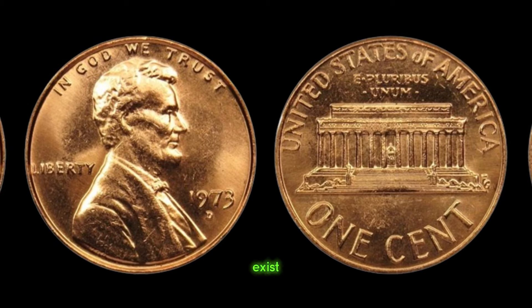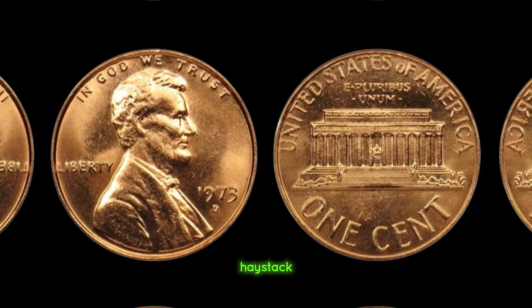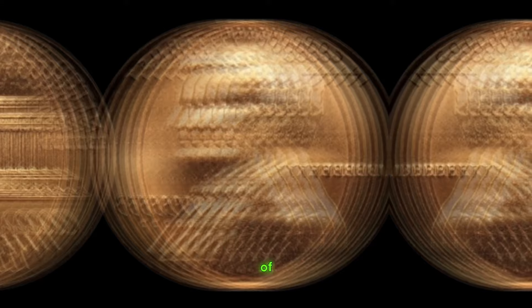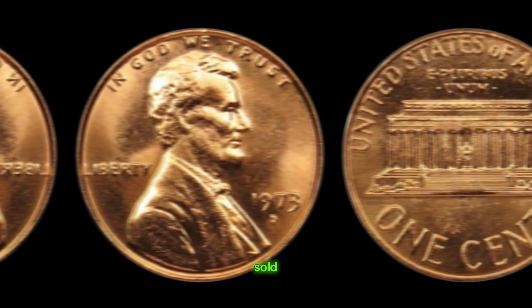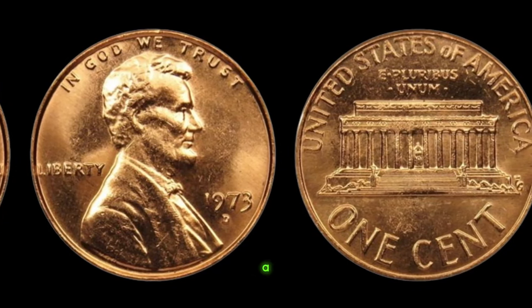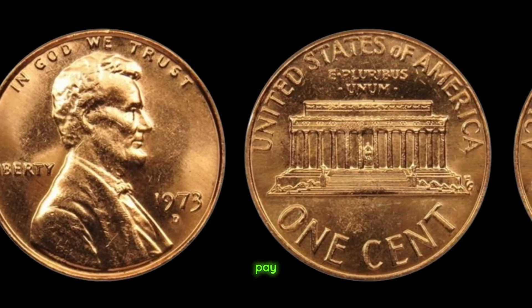Finding a 1973 D Lincoln penny without the mint mark is like finding a needle in a haystack — it's a holy grail for collectors. I've been collecting coins for decades, and coming across one of these pennies is like hitting the jackpot. It's a piece of history that's truly priceless. In recent years, a 1973 D Lincoln penny without the mint mark sold at auction for a staggering sum — over a million dollars. Yes, a single penny, minted over half a century ago, fetching a seven-figure price tag. It's a testament to the allure of rare coins and the passion of collectors willing to pay top dollar for a piece of history.